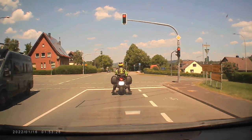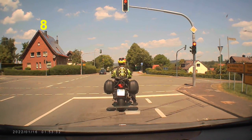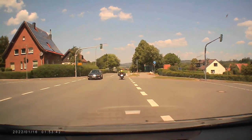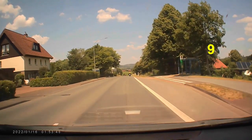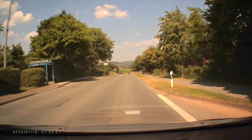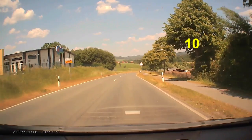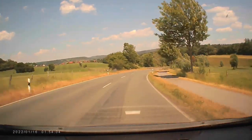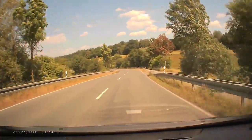Here again you see a traffic light — it's red now — and you'll see the same sequence: it turns red and yellow together, then green, and we move on. On the right side you see the blue sign for pedestrians and bicycles. On the left side there's a grocery store. We now leave this small village and on the right side there is a path beside the street where you can bike or walk.